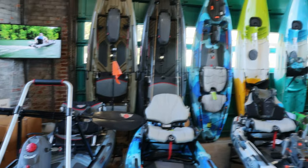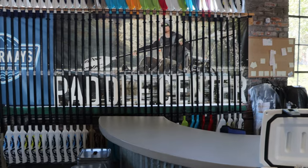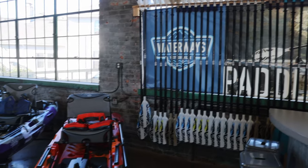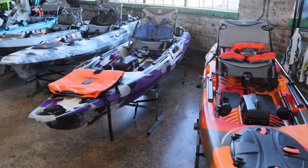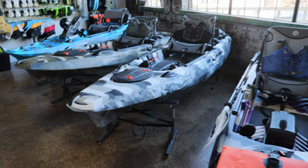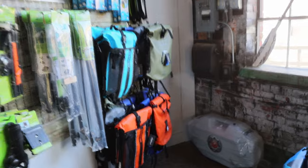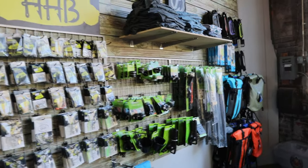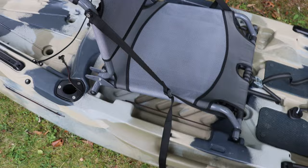They have a lot of paddles, a lot of different types of kayaks — pretty much anything you can think of. They even have camera mounts for your GoPros, life jackets, and dry bags. If you're ever in Asheville, make sure you go to 785 Haywood Road. Mention that River App Productions sent you and you'll get 10% off kayaks and 15% off accessories.